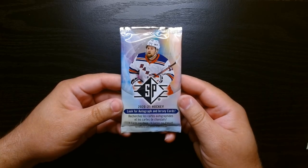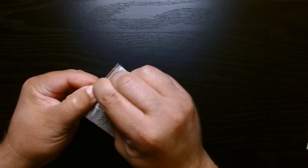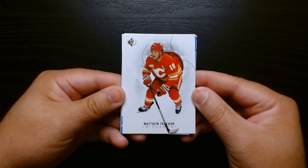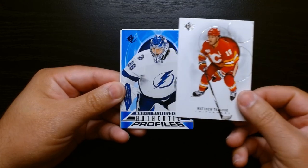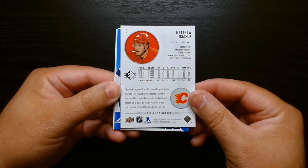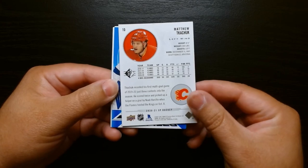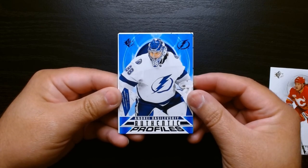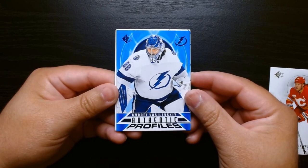Here we are, first pack. Let's check it out. And here we go. The design in these cards is always very clean — that's why I'm a fan. These are made by Upper Deck. Okay, behind this, what do we have? Authentic Profiles. Just to show you the back right there. That is always nice. Vasilevsky — I believe that's how you pronounce his name — on the Authentic Profiles.